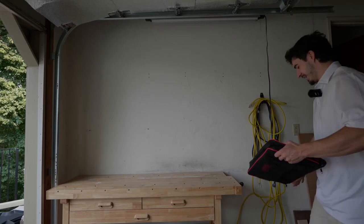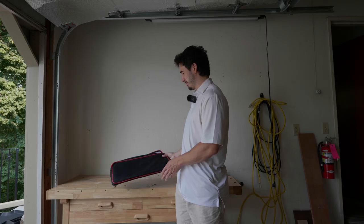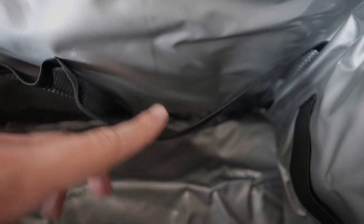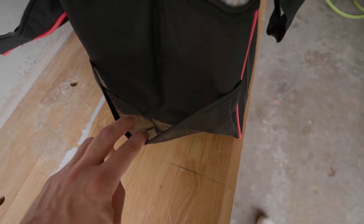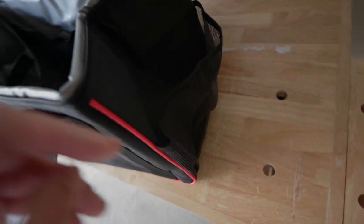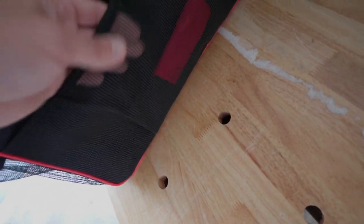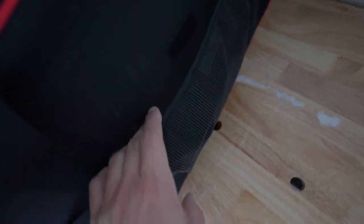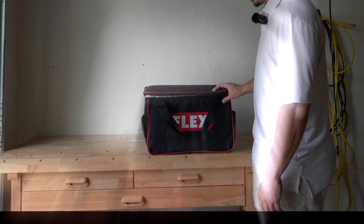The last bag I got is a new one — a polisher bag by Flex. It seems more like a cooler; the walls are coated in that insulated material you'd see in a cooler. So we've got Voyager, Flex, and Bauer — building quite the array here. You can store a polisher or two and a bunch of pads in it. What I like about this compared to the Bauer and Voyager bags is that the walls are semi-solid instead of being flopsy cloth. The bottom is about the same, but it's got that sturdiness on every side. It's a nice sturdy bag — it stands by itself.